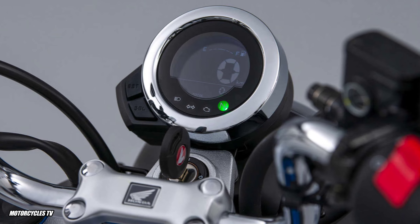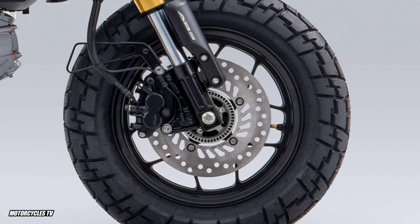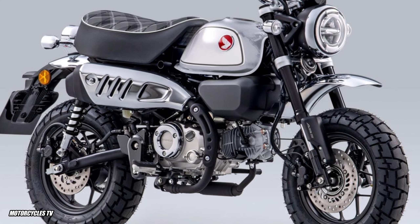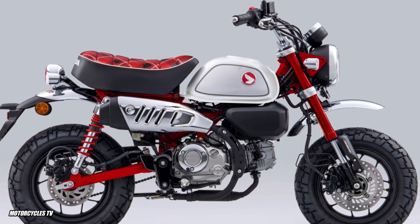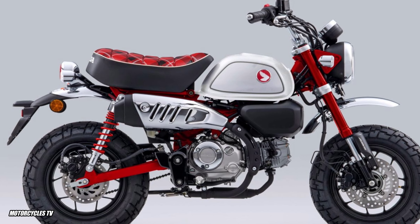This video also shows the Honda Monkey body as offered in Europe. What do you think — the Honda Monkey in Europe or the Honda Monkey in Thailand? Please comment below which model you would choose to buy and which color you like.